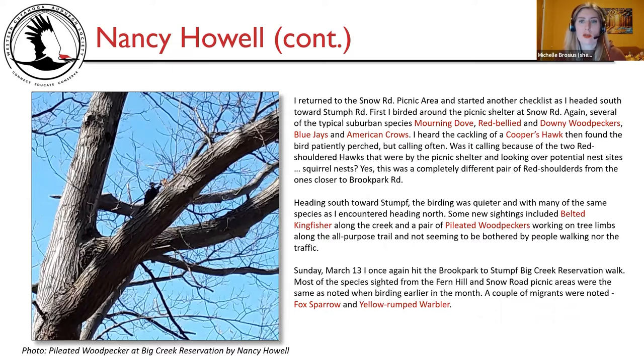As Nancy returned to the Snow Road picnic area and headed south towards Stumpf Road, she birded around the picnic shelter, finding typical suburban species: mourning dove, red-bellied and downy woodpeckers, blue jays and American crows. She heard a Cooper's hawk cackling, then found it patiently perched but calling often — possibly because two red-shouldered hawks near the picnic shelter were looking over potential nest sites in squirrel nests. This was a completely different pair from the one closer to Brook Park Road. Heading south towards Stumpf, birding was quieter with many of the same species.